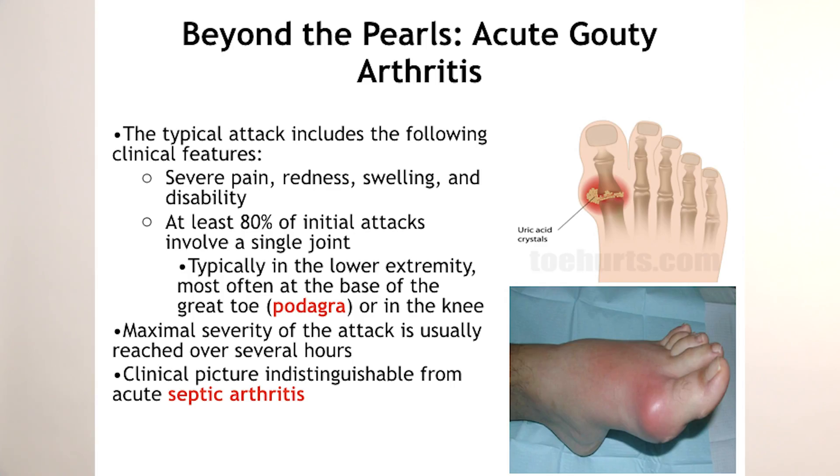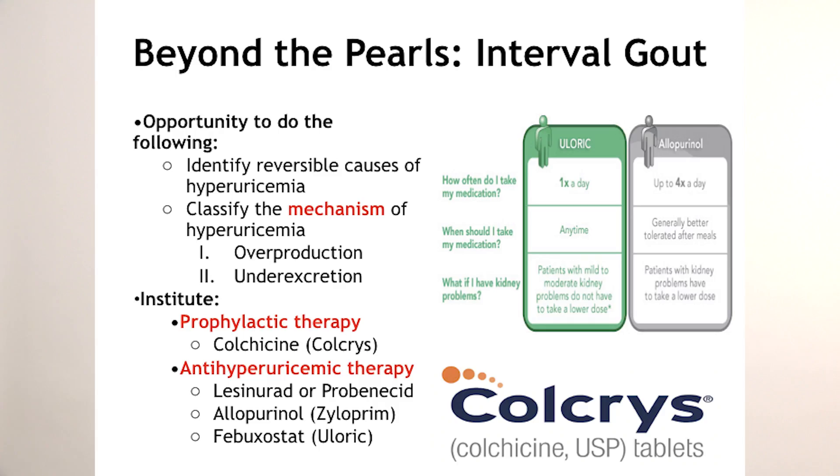During the acute gouty attack, always rule out a septic joint. Now let's move on to interval gout — this is the most important time to work on risk factors: alcohol use, eating a lot of red meat (gout was historically a disease of royalty), and medications like hydrochlorothiazide that increase uric acid. This is also the time to start therapy with prophylactic low-dose colchicine or anti-hyperuricemic agents to keep uric acid under control.